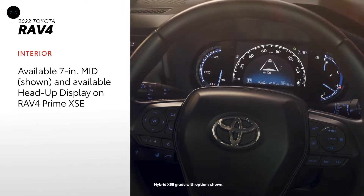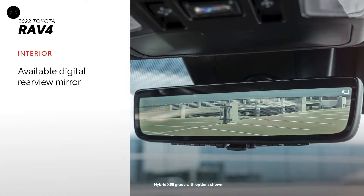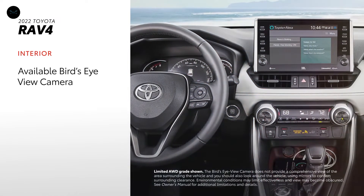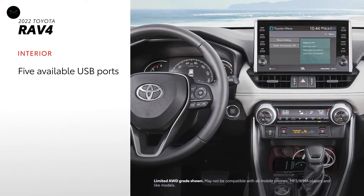RAV4 is a technological powerhouse too, with an available head-up display on RAV4 Prime XSE and an available digital rear-view mirror. A bird's-eye view camera is also available, making parking a simple affair. Lastly, five USB ports are standard on every RAV4 except LE.